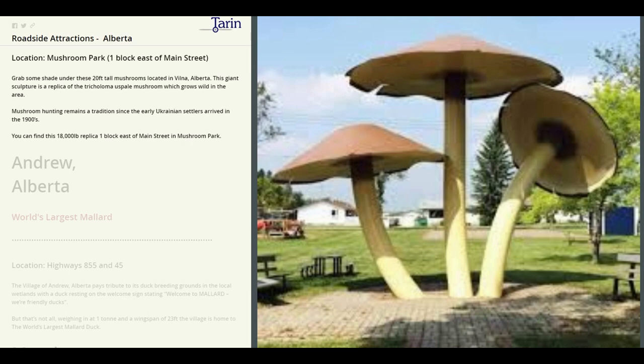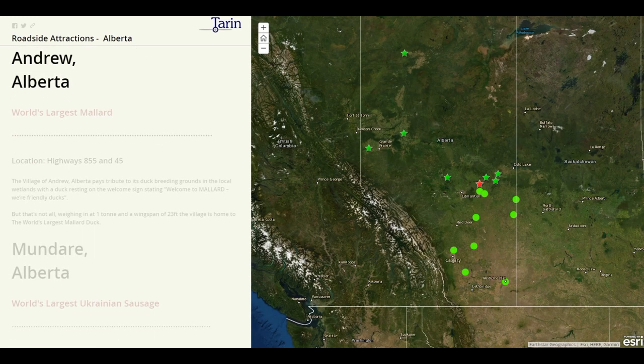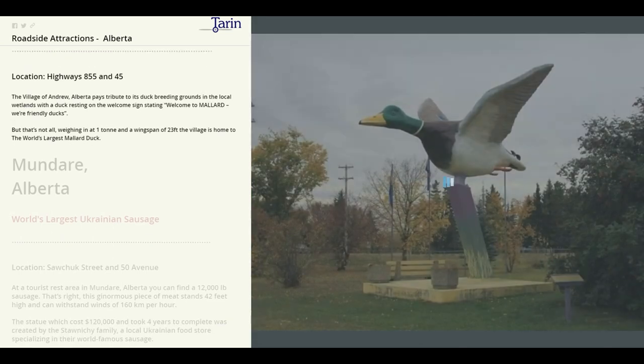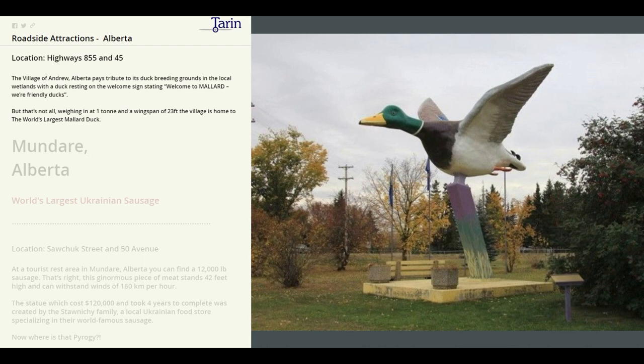Next we head over to Andrew. Here we're going to find the world's largest mallard, weighing in at one ton and a wingspan of 23 feet. The village is home to the world's largest mallard duck, and it pays tribute to its duck breeding grounds in the local wetlands.